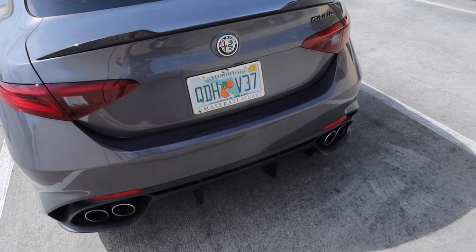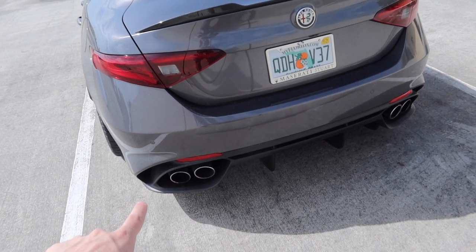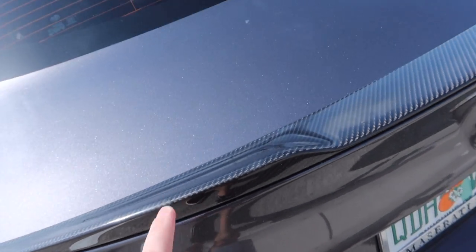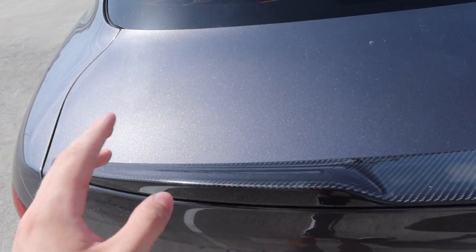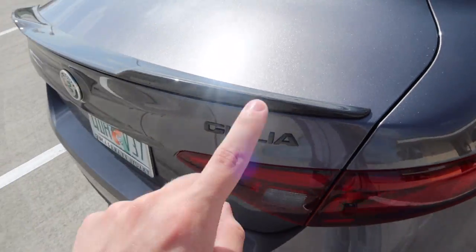Moving into the back end — this is probably my favorite view of the Giulia Quadrifoglio — because of the diffuser, the exhaust pipes, and this little spoiler right here. Starting with the spoiler: it's also carbon fiber. Like I said, there's carbon fiber all over the car. It makes the car look so much better, and while it's not the biggest spoiler ever, when you see it in the flesh it looks really really good.